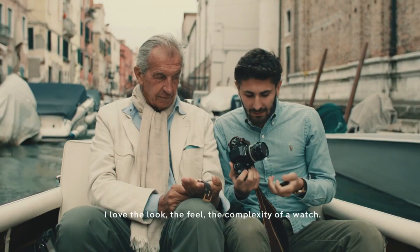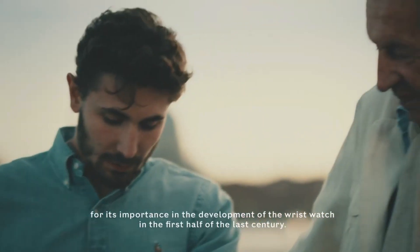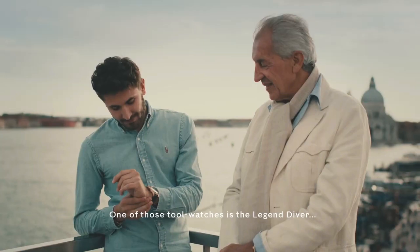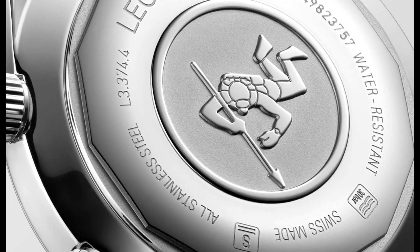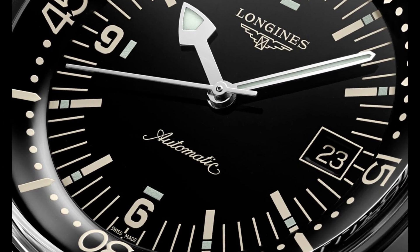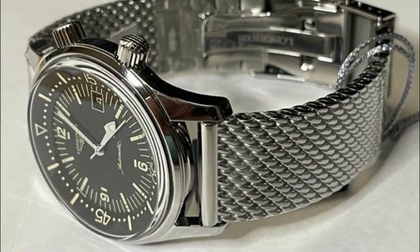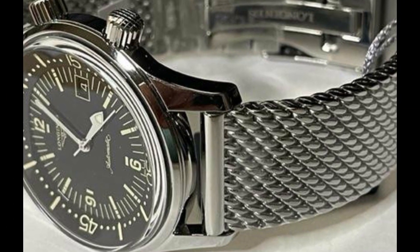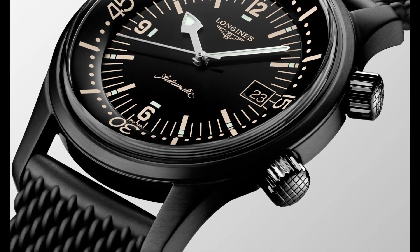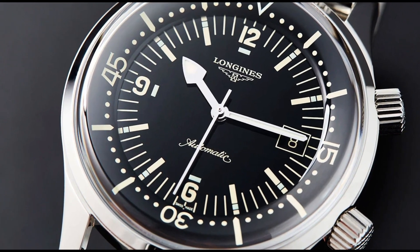Top 1: Longines Legend Diver Automatic Men's Watch L3.774.4.50.6. Black lacquered dial enhanced by luminous silver-tone arrow-shaped hands, silver-tone stainless steel case. Round shape, scratch-resistant sapphire crystal, analog display, deployment clasp. Case thickness 14mm, stainless steel band, silver tone color, date calendar.